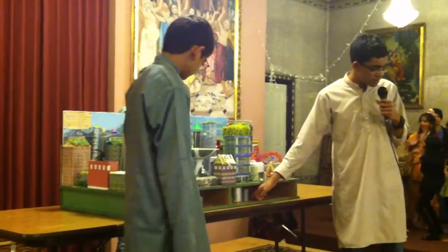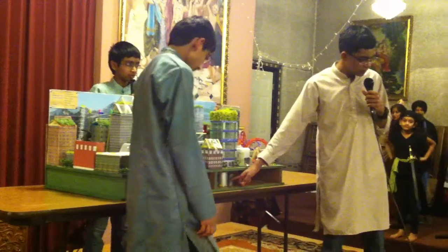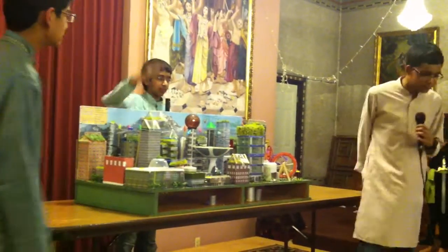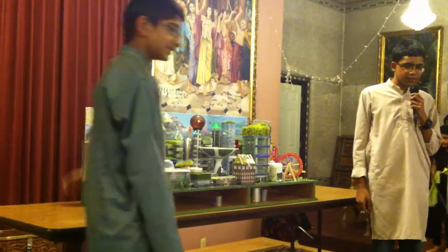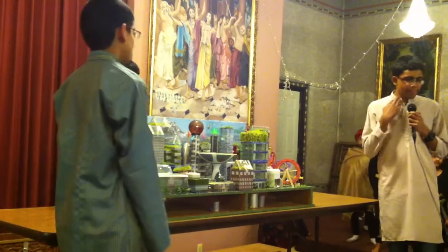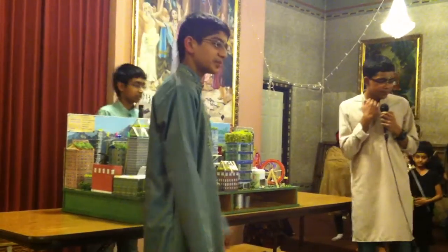Those are for vermicomposting, where worms take sewage and convert it into fertilizer. This one is rainwater harvesting, which is the process of collecting rain, since this city is located in an arid region where there's not much rain, so we need to collect as much rain as we can.